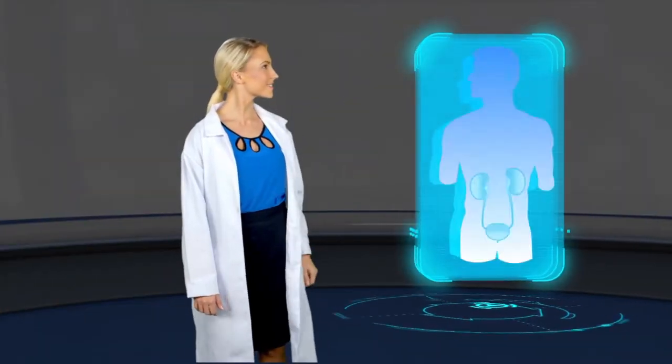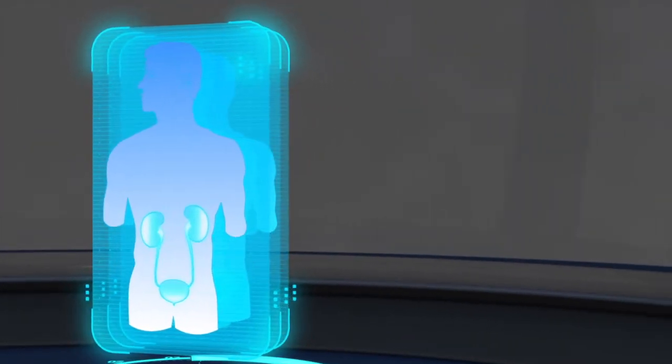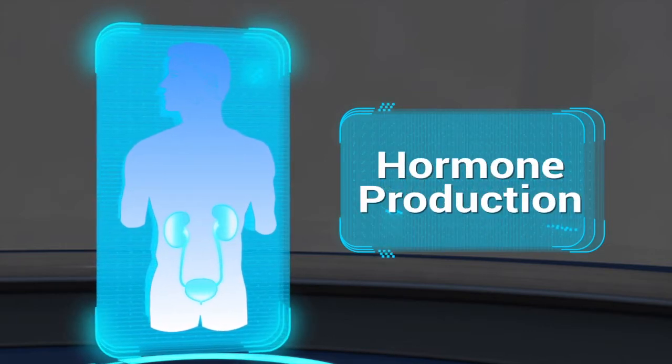The kidney is the primary organ of the urinary system. Its main function is to filter blood and remove waste products from our body through the urine. This organ also helps in maintaining homeostasis and is responsible for producing important hormones.